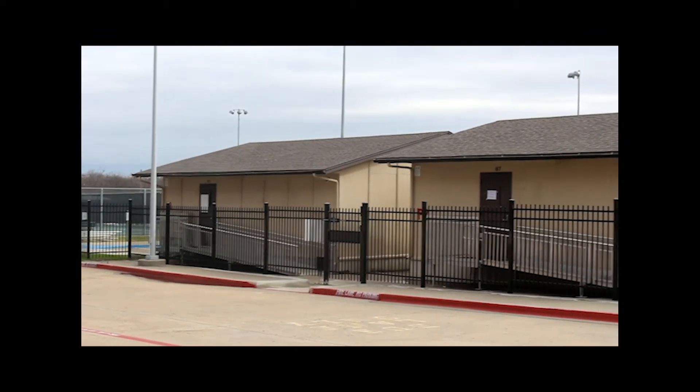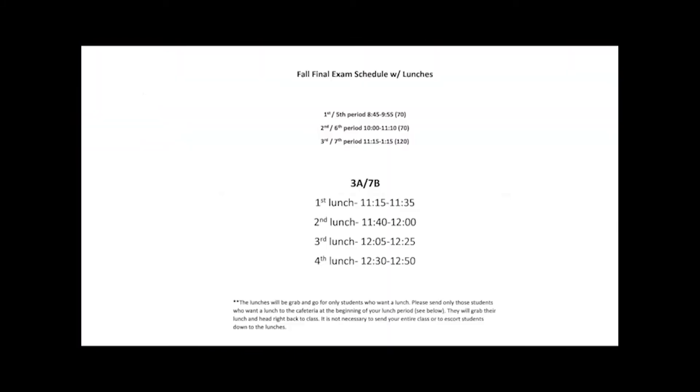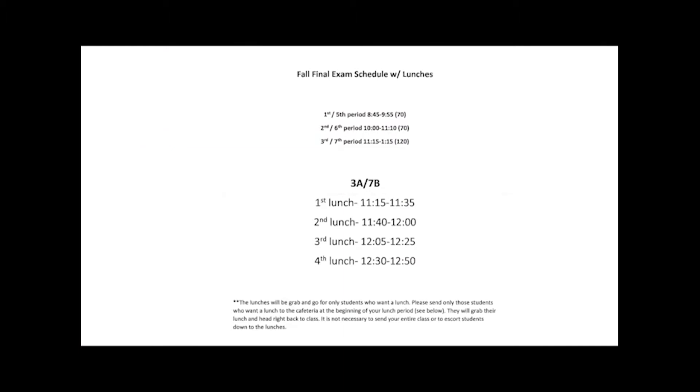Star testing is taking place through Thursday this week. All days there is some testing in the library and ILS rooms. On Tuesday and Thursday, the portables will have some testing too, so classes in portables one through nine will be relocated. For the final exam schedule on Thursday and Friday next week, we will have lunch as part of third period — a sack lunch that you take back to class. First and fifth periods will end at 9:55, second and sixth at 11:10, and third and seventh at 1:15.